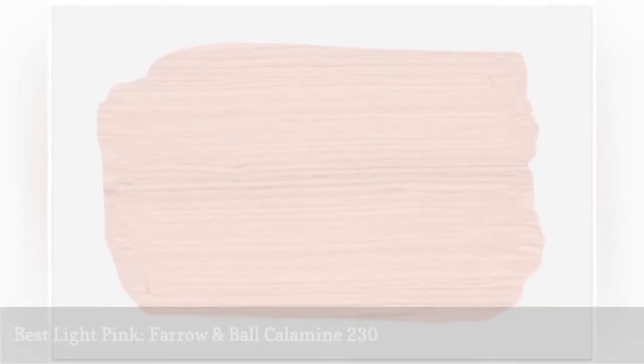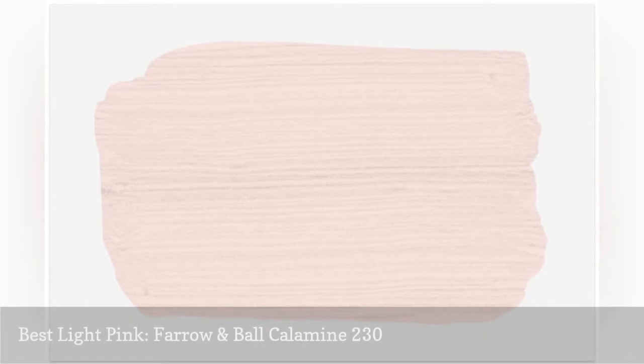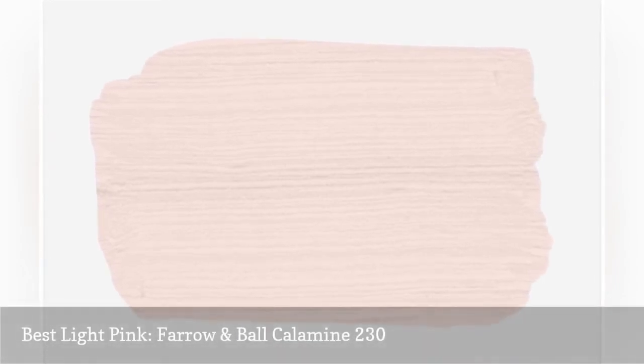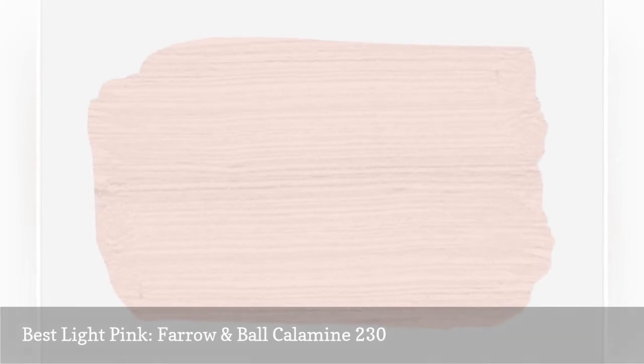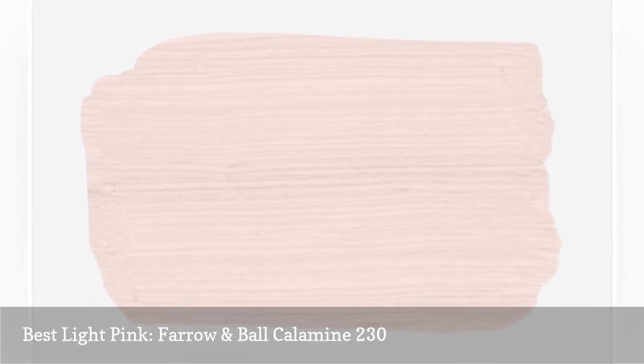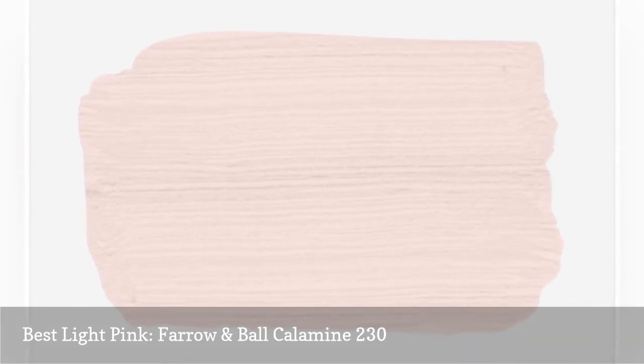Inspired by the lotion of our childhoods, Farrow and Ball's Calamine is a gorgeous soft pink that's feminine and pretty without feeling too saccharine. It has a slight gray undertone that keeps it modern and new, and it pairs beautifully with bright whites and cool neutrals. Try it in a small space for a more intense pop of color.